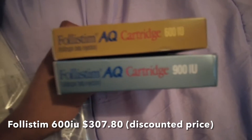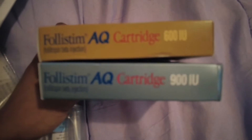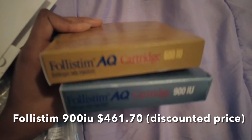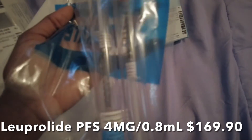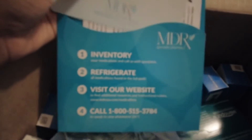Starting off with the things that need to be refrigerated — they gave me a box of 600 IU Follistim and a box of 900 IU Follistim. I've taken Follistim before so I'm very familiar with it and I know how to take it. This right here is the trigger shot, which also needs to be refrigerated. They also send a whole bunch of little information — things like take inventory, refrigerate what needs to be refrigerated, their website, their number, and a bunch of other info.